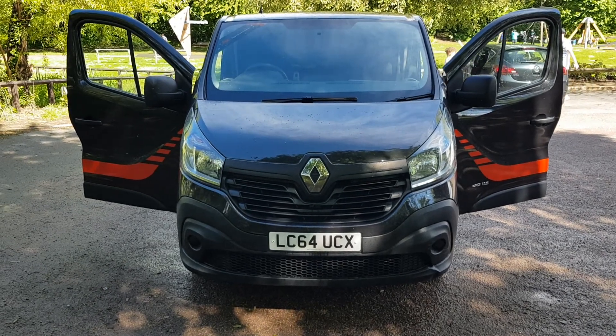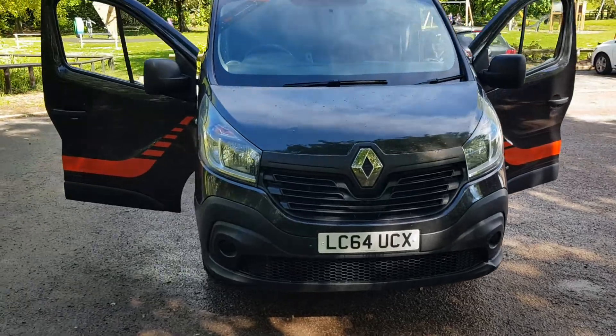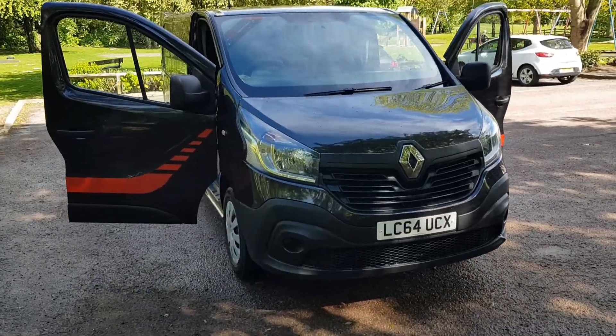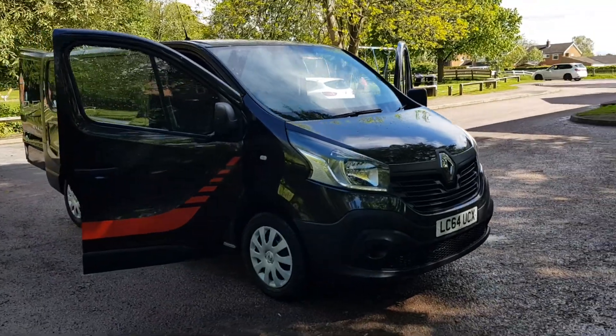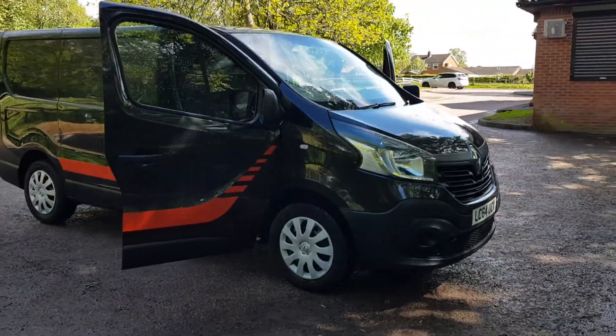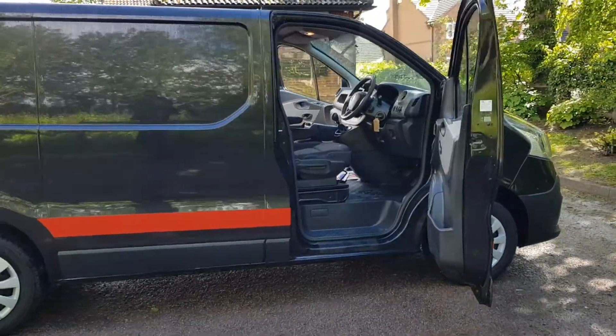Hi, good afternoon, Steph here — Vans for Sale. I'm doing a few walk-around talk-around videos of the vehicles. Today I've got a 64-plate new shape Renault Trafic Business in black, with 16-inch wheels.